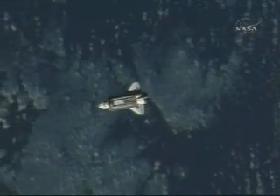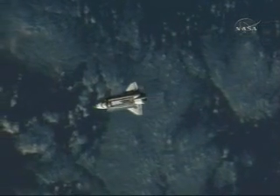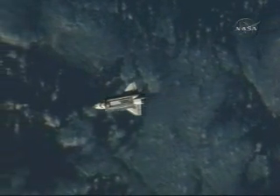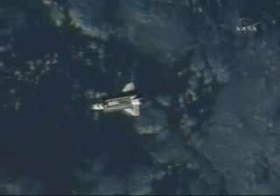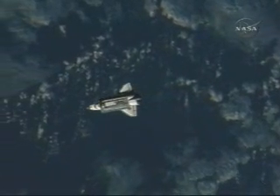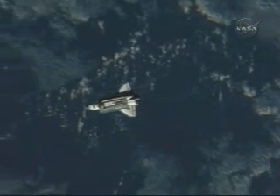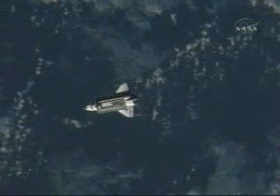Houston, Discovery. Just want to update you on our sensors at about 3,500 feet. We've got good HHL, good DCS, good radar. Discovery, Houston — John, that's great news, great work on the sensors. We copy your numbers at 3,500 feet.